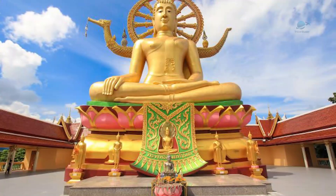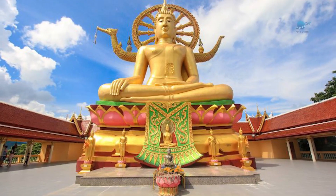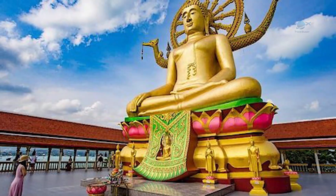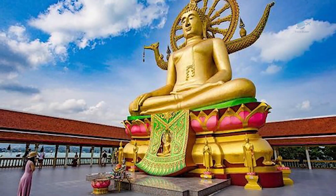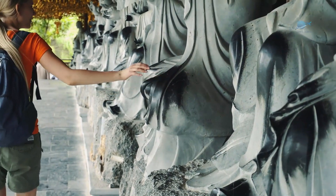Have you heard of the iconic Big Buddha Temple in Thailand? This destination must be on top of your bucket list when you visit Koh Samui. You are assured to feel some enlightenment once you've stepped out of this temple like the Great Buddha. Let our little adventure begin.